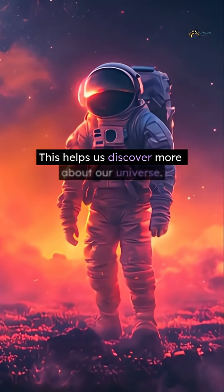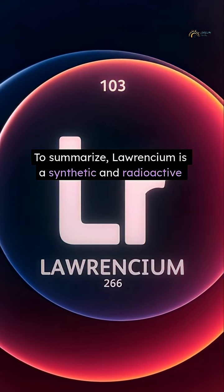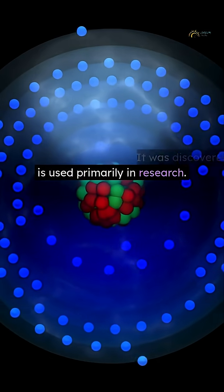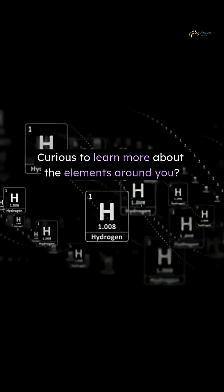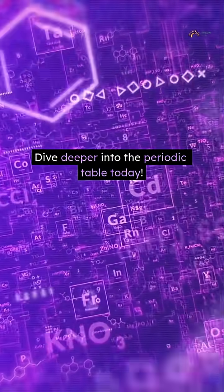This helps us discover more about our universe. To summarize, Laurentium is a synthetic and radioactive element. It was discovered in 1961 and is used primarily in research. Understanding Laurentium adds to our knowledge of heavy metals. Curious to learn more about the elements around you? Dive deeper into the periodic table today.